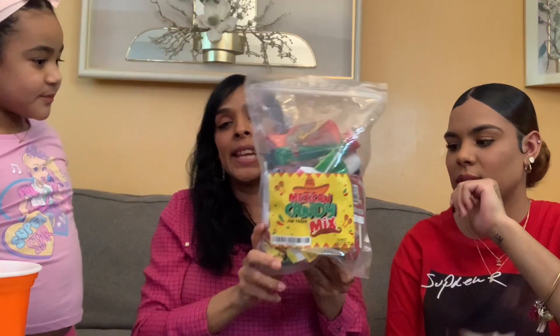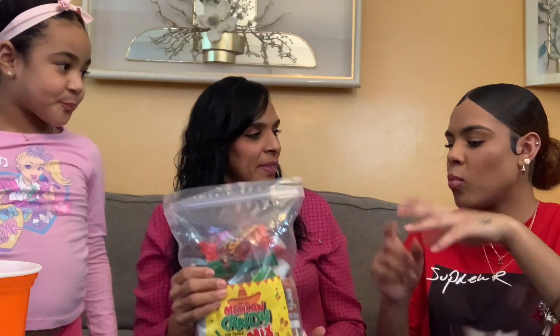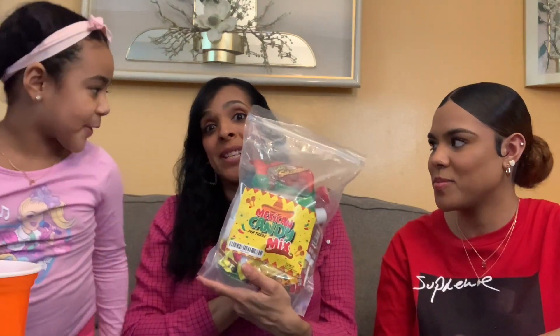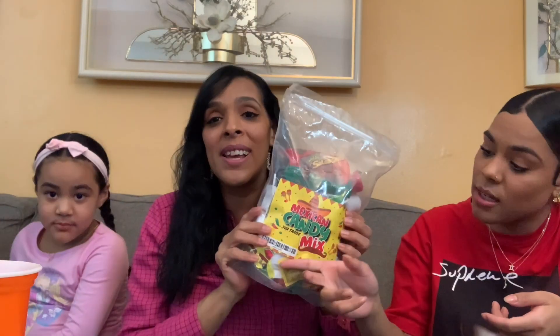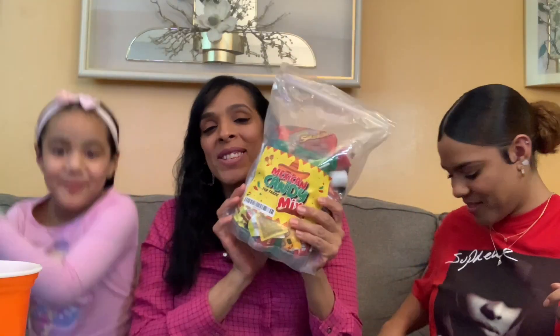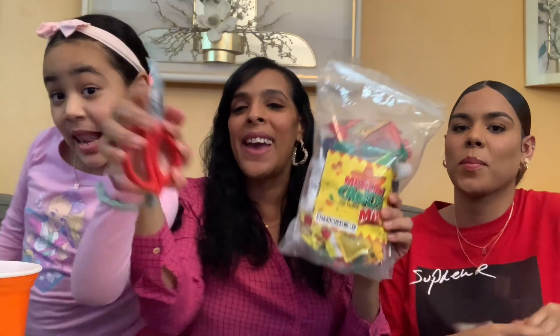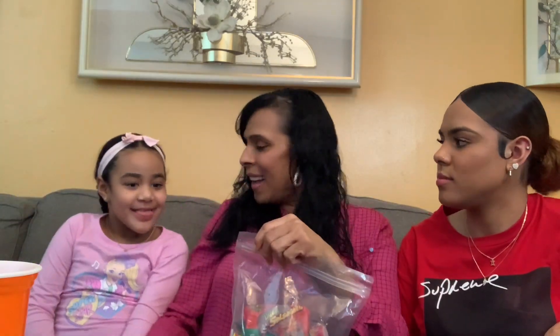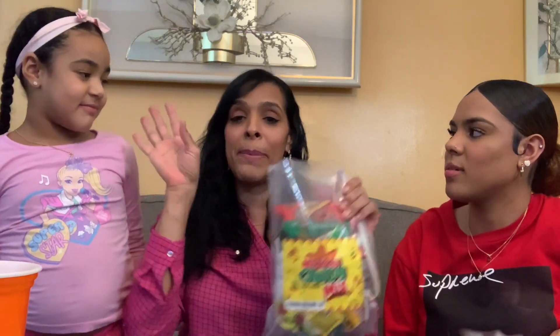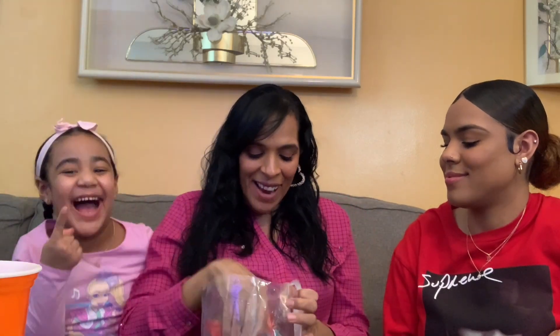Yeah, it has a lot of candy. There are multiple of the same ones. I thought they were good though. It's probably like watermelon with some spice. Alright guys, so we're gonna get started with this little Mexican dulce. We're gonna rate the candy from one to five — one being the least and five being the best.